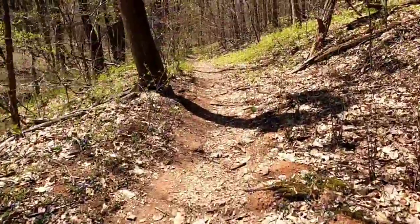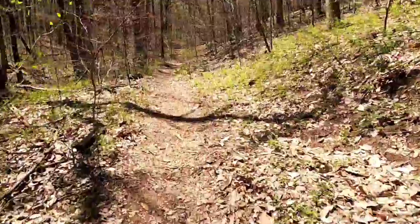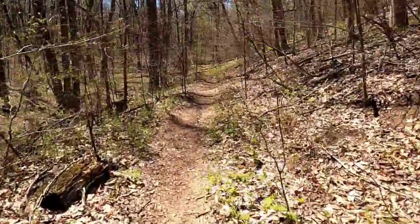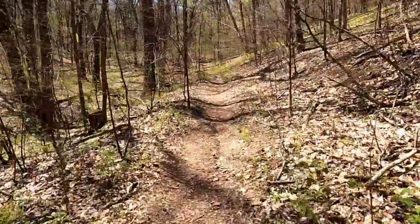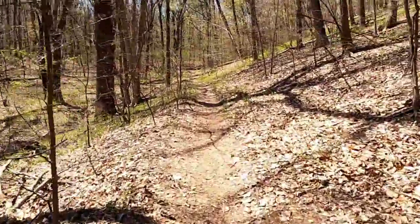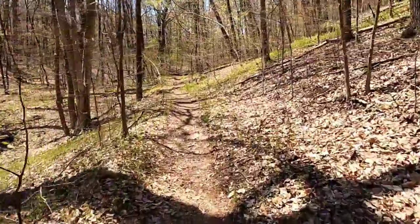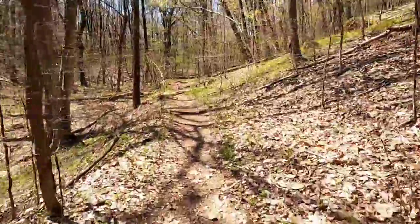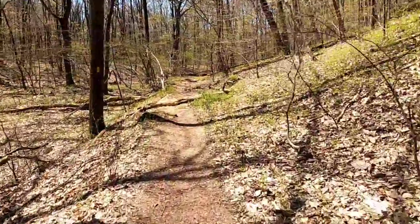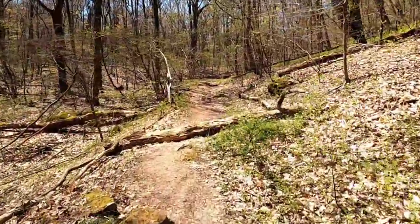I've kind of been off for the last two weeks, being a homeschool teacher to the kids while my wife is working at the hospital during nights. She's off for the next two weeks now, so I get to go out and play. Last time I was here nothing was blooming, but now everything's starting and it's looking way more green.